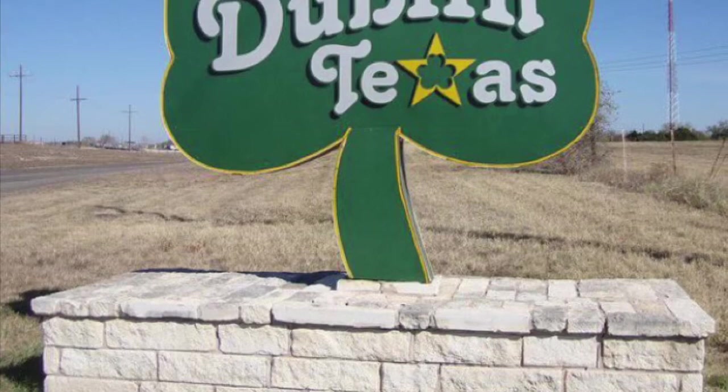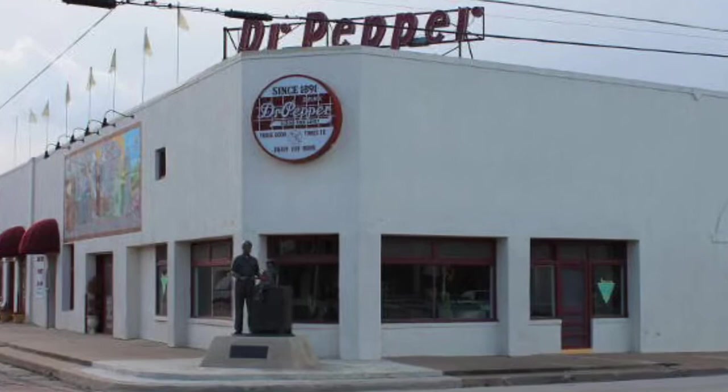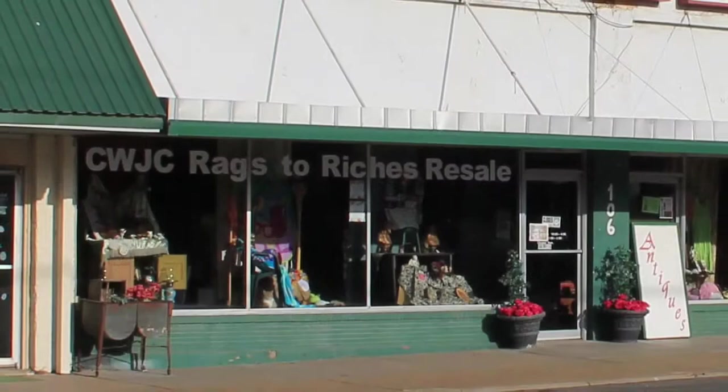Dublin, Texas. In 2014, there was a population of 3,623. 1,848 were males and 1,775 were females. In 2016, the average income was $43,237 and the average house cost $84,089.